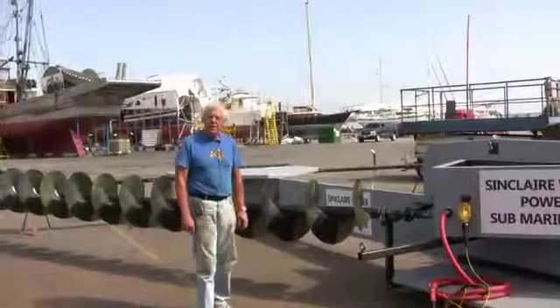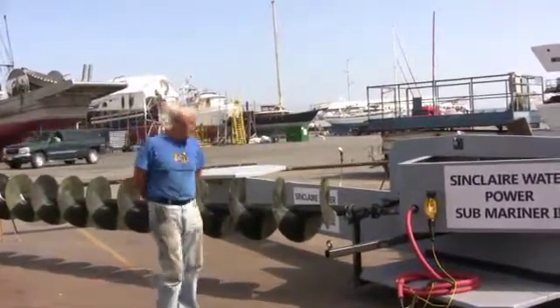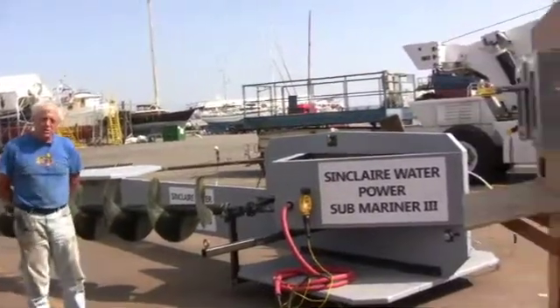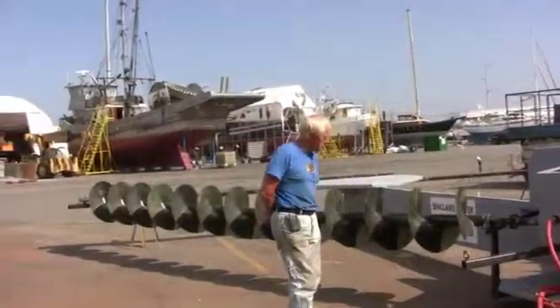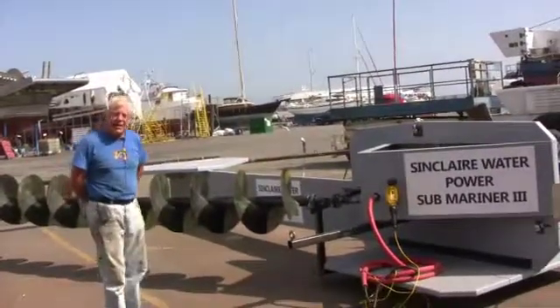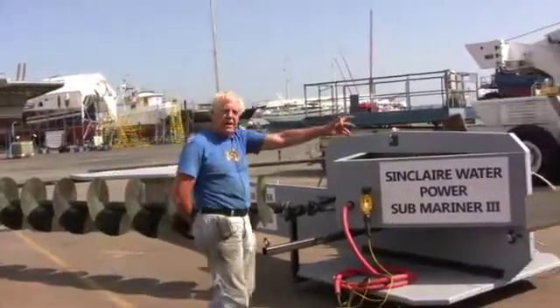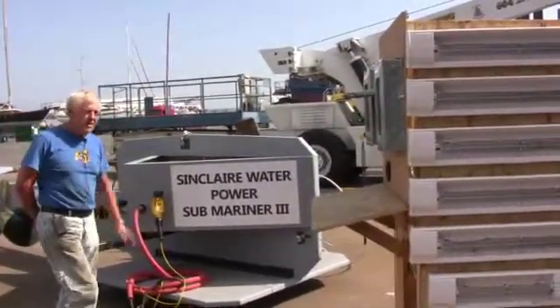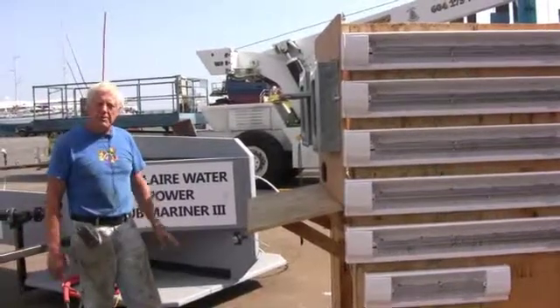The test we just finished in Vancouver, British Columbia was set up to test the viability and functionality of both the tidal system and the deep ocean current system. We are here in Bracewell Marine Yard with the Sinclair Water Power Submariner 3, which was manufactured in my yard in Calgary. We have transported it here and we are just getting ready for the tidal simulation test. We also have here what is called a load bank, which was manufactured with a panel to measure the loads from the two generators.